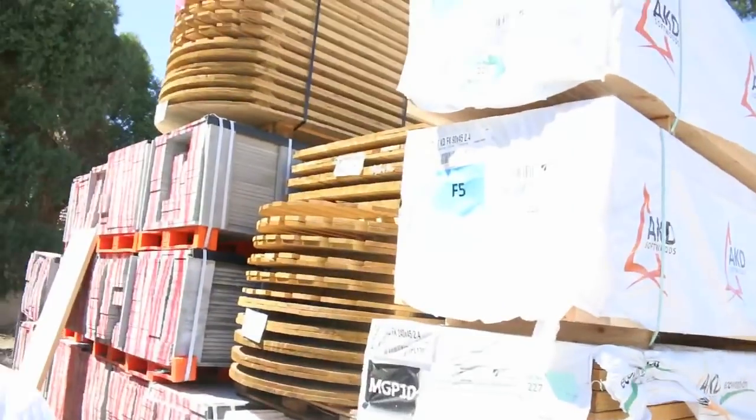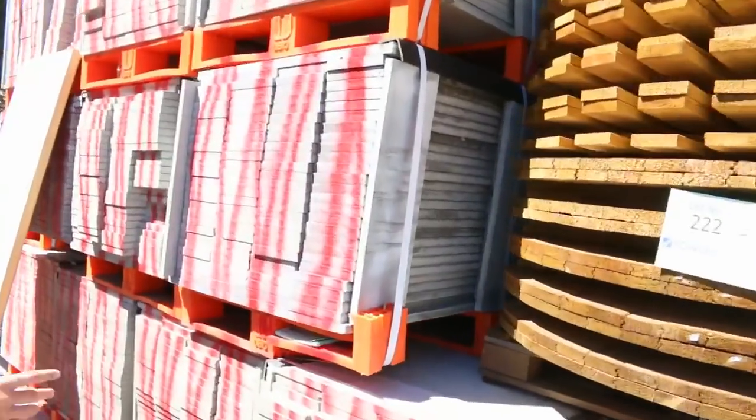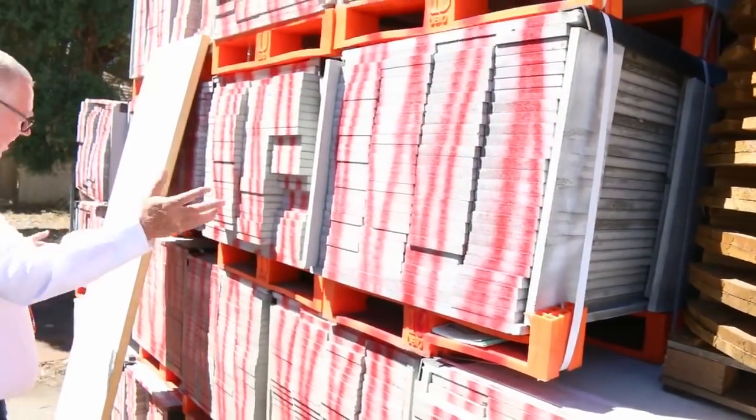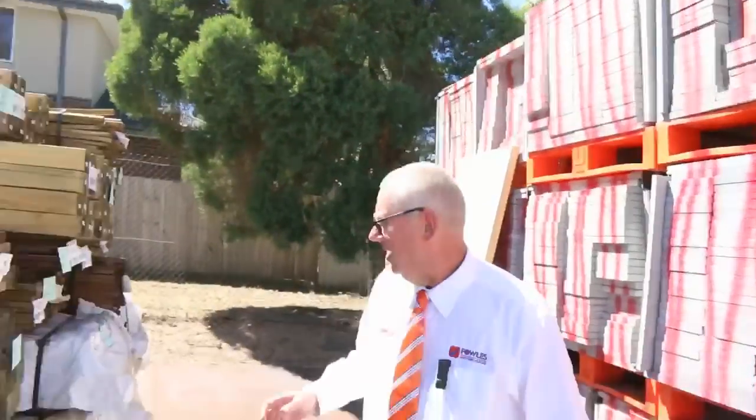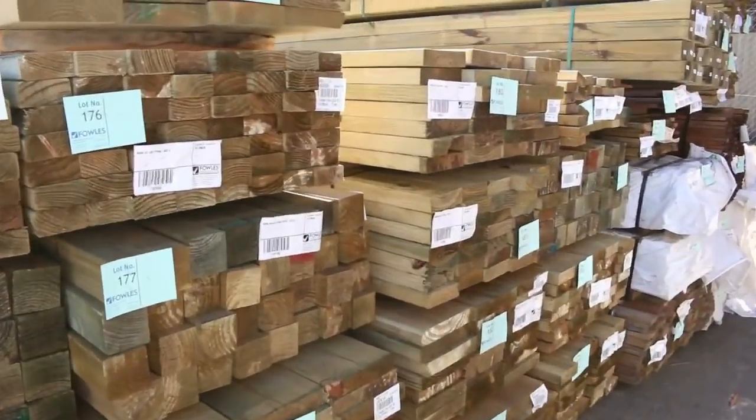F5 90x45 studs. We've got another semi-load of the In-X screening. I thought that was the end of it but there's another load turned up so that'll be going up tomorrow. Over here, another great load of treated pine including a heap of 90 by 90 posts.